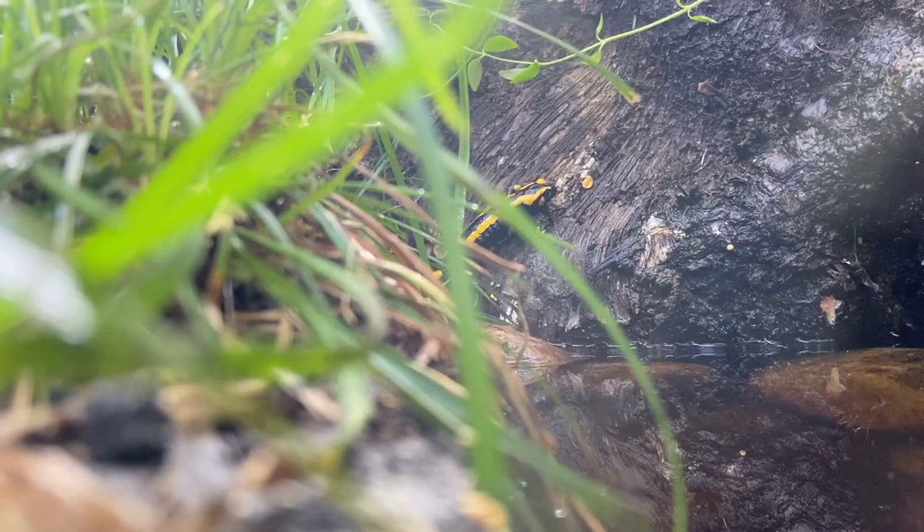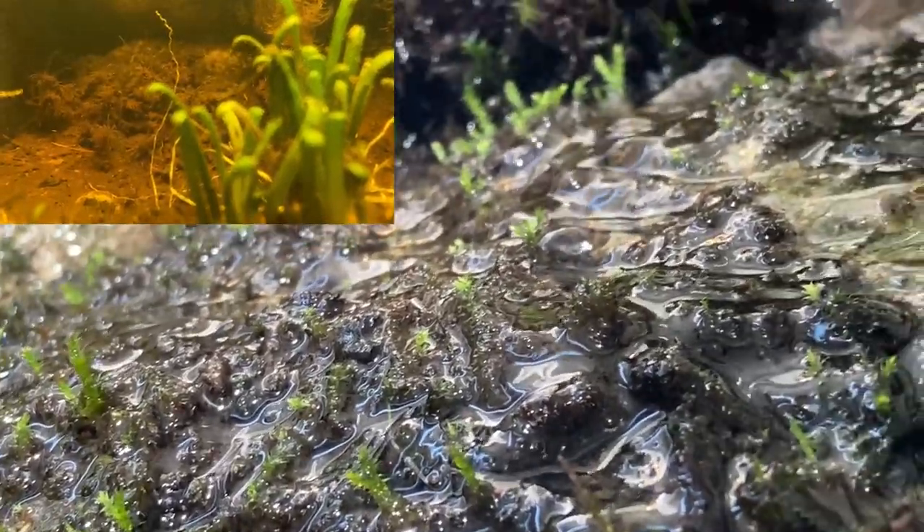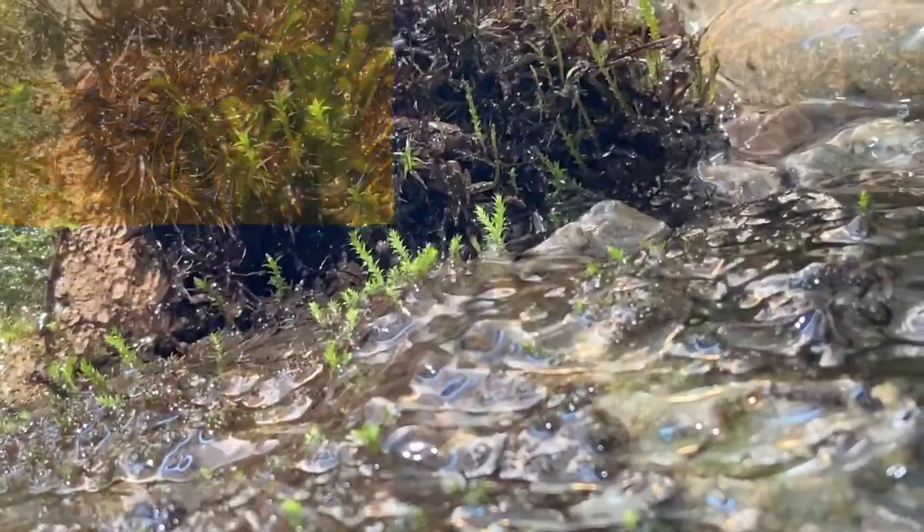Let's start it by doing something new — going through the aquatic changes that have occurred since the last episode. They have been quite monumental.